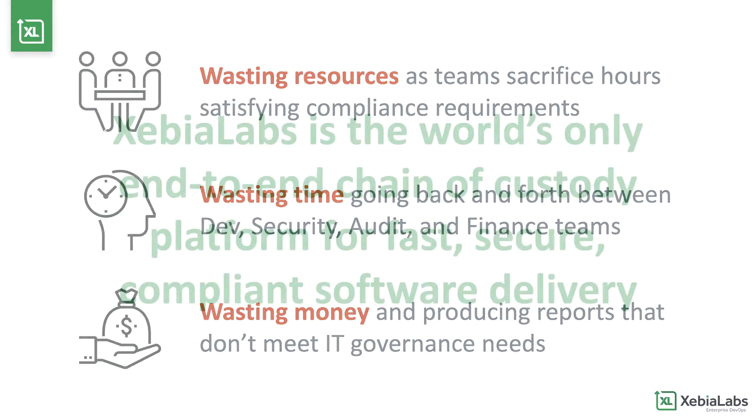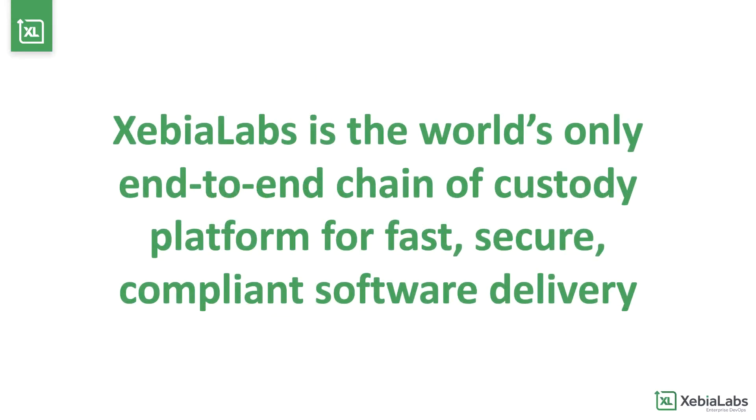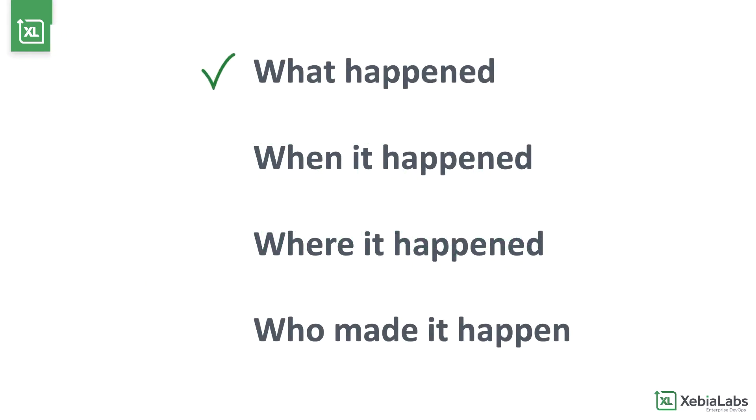That changes now. XebiaLabs' software chain of custody platform powers fast, secure, compliant software delivery. Just as the chain of custody for a piece of legal evidence proves that the evidence was handled properly, the software chain of custody proves what happened, when it happened, where it happened, and who made it happen.